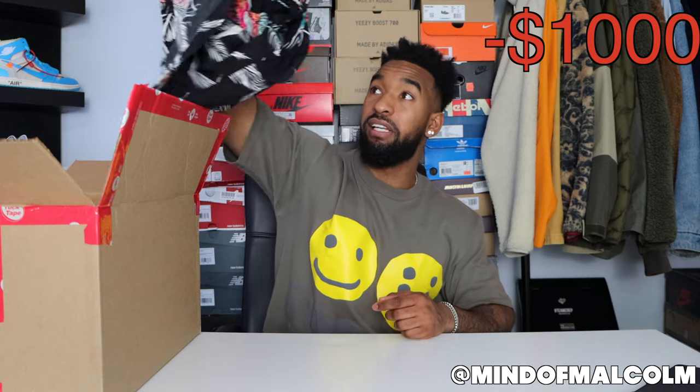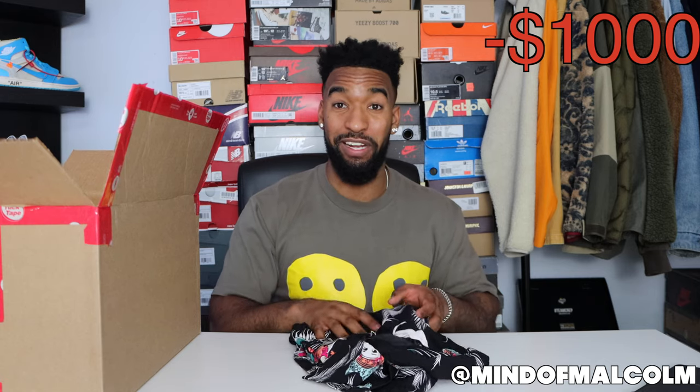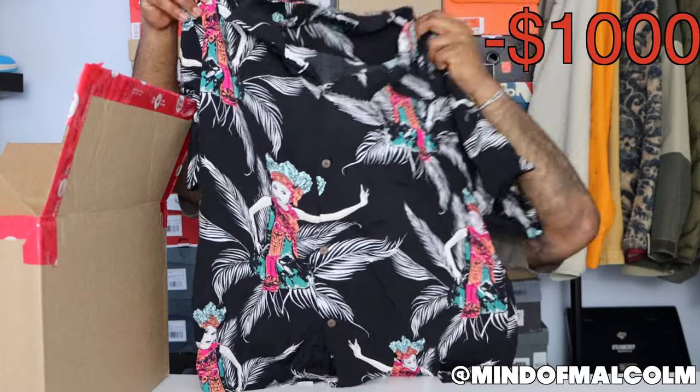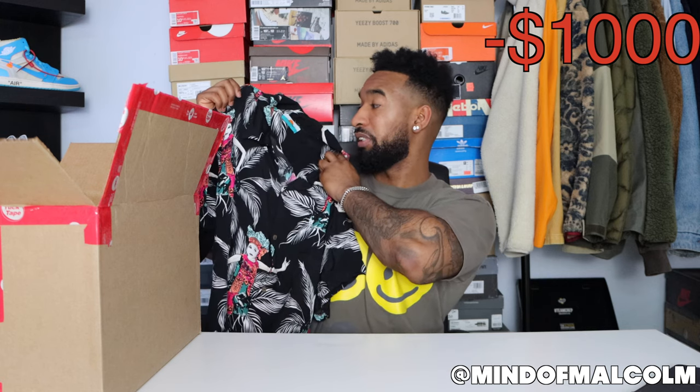First up, I feel a shirt — it looks like a Hawaiian shirt. It's by a brand called Potato Head, made in Bali. I've never heard of this brand, so I may need to Google the price, but the quality feels pretty good. Overall this looks like a sick shirt — it has a print of what looks like a dancer or a young woman. The print is cool, very summertime. I'd say this is probably around a hundred dollars Canadian, and for vacation wear this would be an A1 shirt.